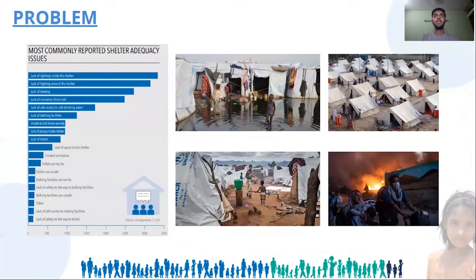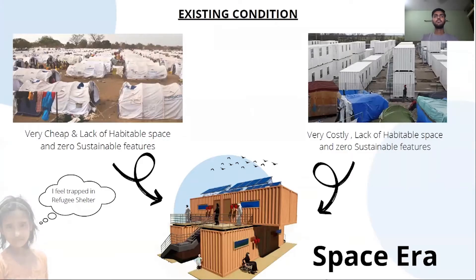Asylum seekers are also among the displaced. These are the problems faced by refugees in shelters: lack of lighting, heating, insulation, hygiene facilities, sanitation, and more. These are the existing conditions of shelters — either they are very cheap or very costly.